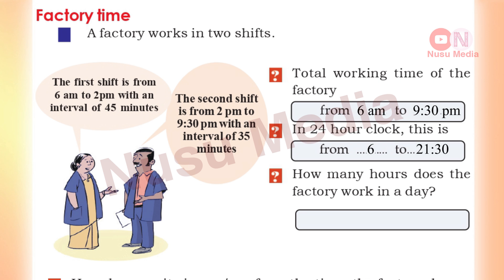The second shift is from 2 pm to 9:30 pm. Counting the hours — 2, 3, 4, 5, 6, 7, 8, 9 — and 30 minutes. That is 7 hours 30 minutes for the second shift. Total hours: 7 hours plus 8 hours equals 15 hours 30 minutes for one day.